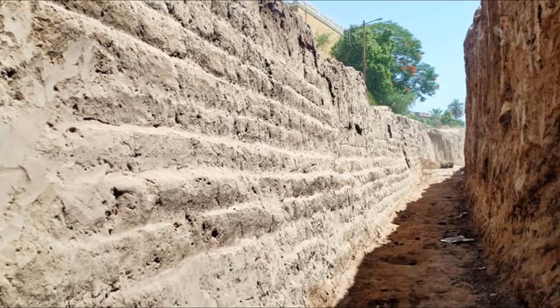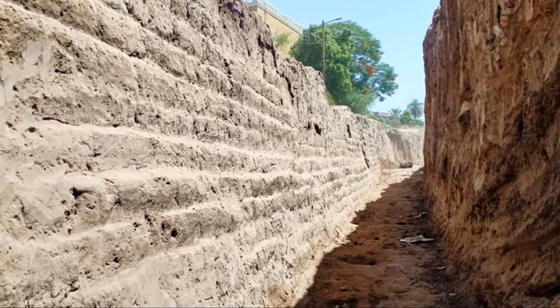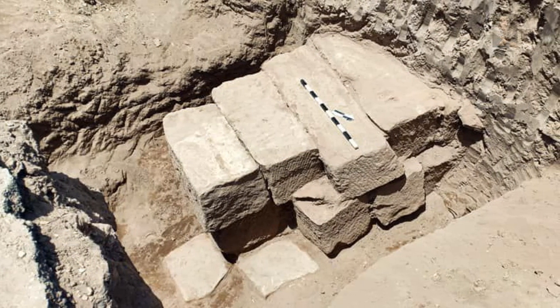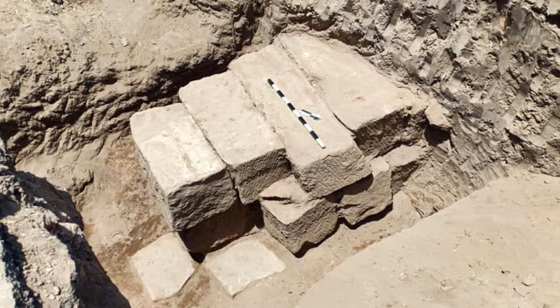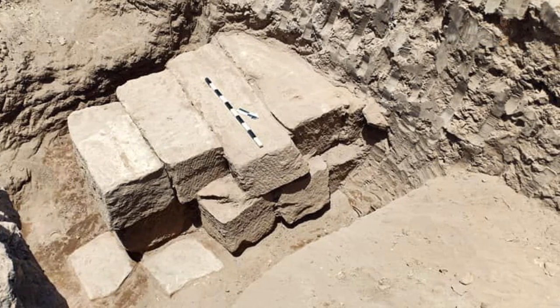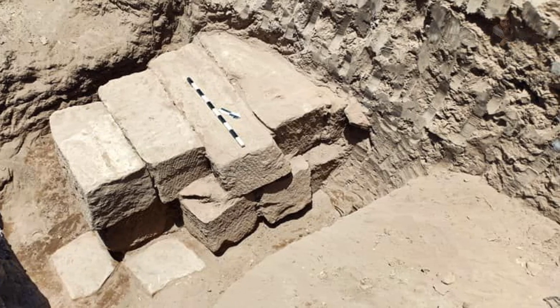The wall is about 30 meters in length, 2.5 meters high, and 3 meters wide, and it consists of 17 courses of mud bricks. The Egyptian mission also uncovered a wall built from three horizontal rows of sandstone blocks, which is an extension of the wall that protected the eastern bank of the Nile from changing water levels during seasons of flood in ancient dynastic times.